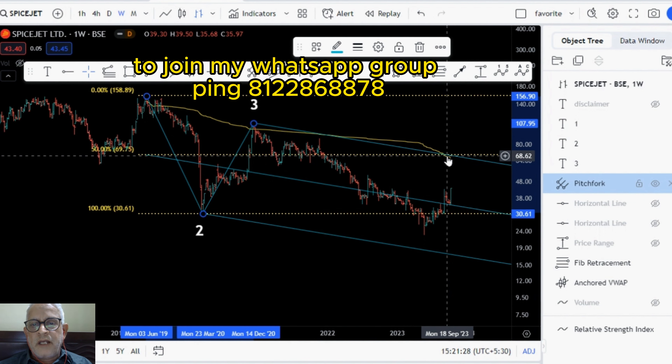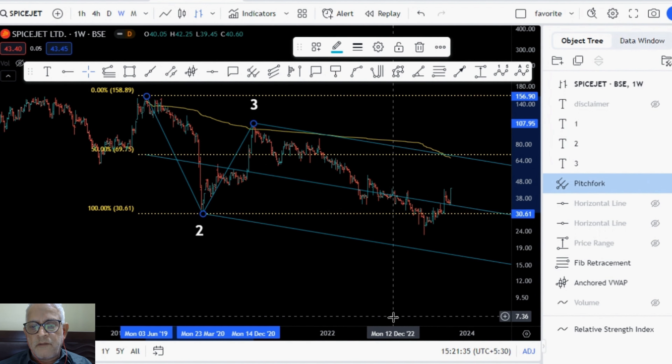That is my analysis. In case you like my analysis, give me a thumbs up and share my video with your friends. If you have any comments, please do let me know. Thank you very much.